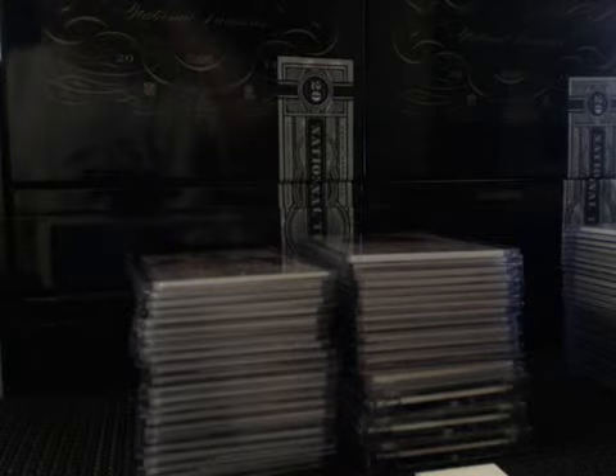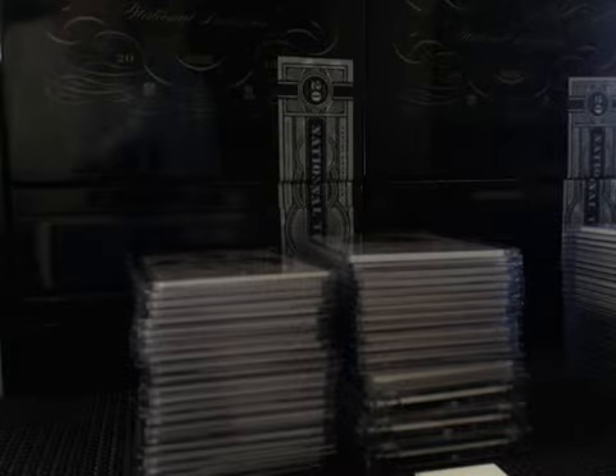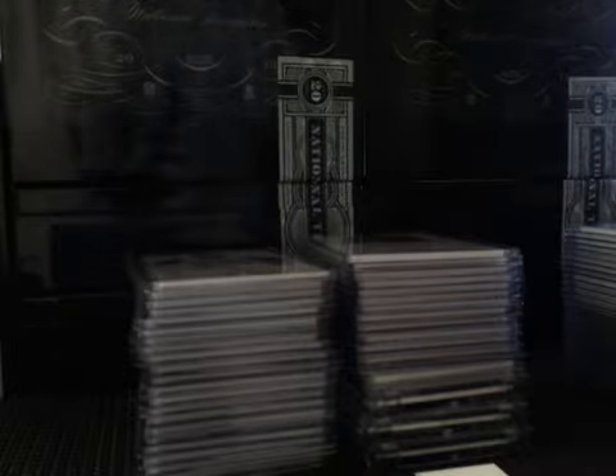Hey, what's going on everybody? This is a Case Break Hit Recap. This is case number one, 2013 Panini National Treasures football. Thank you all for joining. This one was the Random Divisions case. Here's a quick recap of what we got.